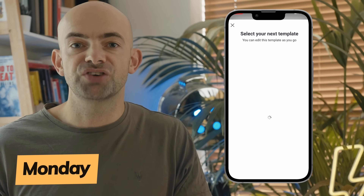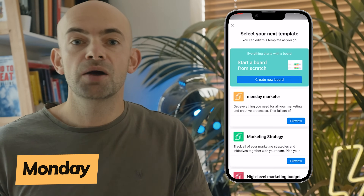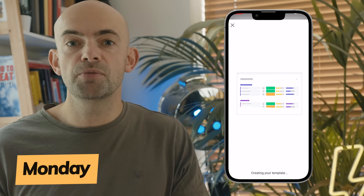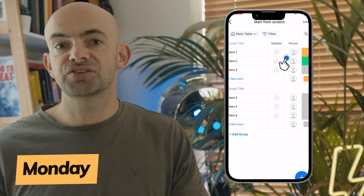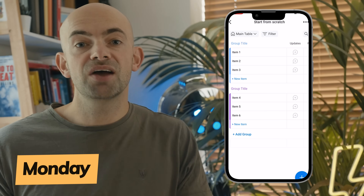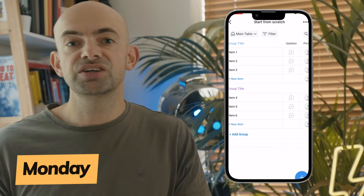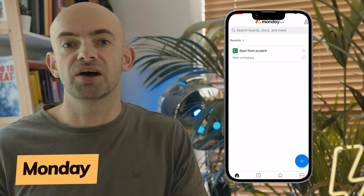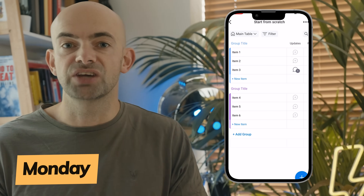If you're big into customisation, then Monday is an award-winning project management app you might want to consider. Used by companies like Hulu, BBC Studios, Coca-Cola, Adobe and many more, the app doesn't just look amazing but also has a host of features that will make managing your projects a breeze. You can upload and attach files to cards, make comments, mention teammates, and there's a reporting dashboard where you can track your progress across multiple boards, giving you a better overall sense of how your team is doing.